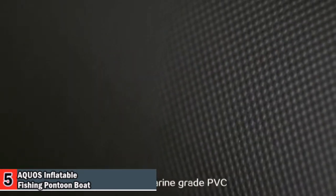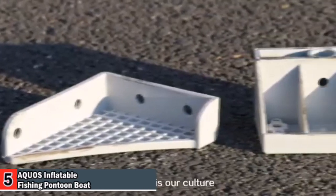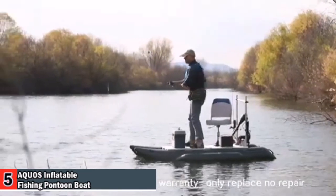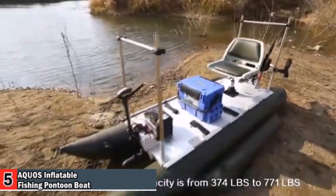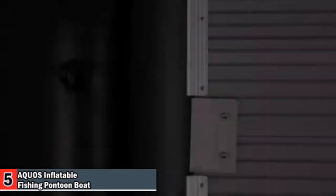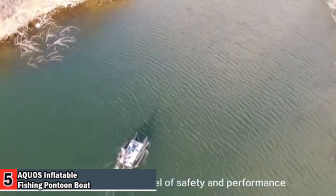The Fish Me Pontoon features military marine-grade PVC, a 120 mm thicker aluminum floor, and engineering-grade composite components. Quality is their culture, and they take pride in a three-year warranty with a replace-only policy — no repairs. The maximum weight capacity ranges from 374 pounds to 771 pounds to meet different requirements. Four individual air chambers, including a patented design of two side air chambers, provide the highest level of safety and performance.